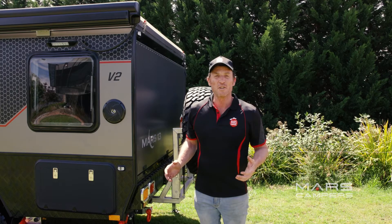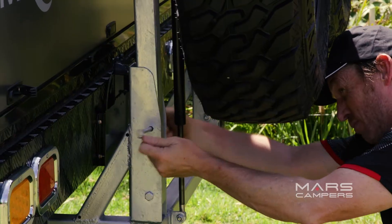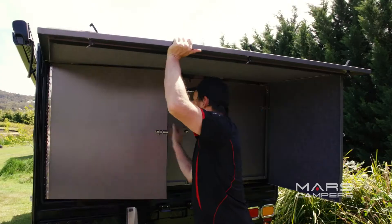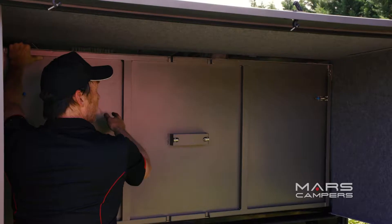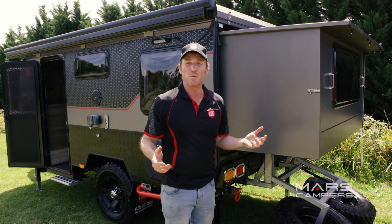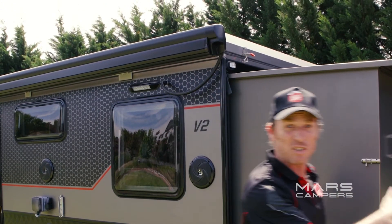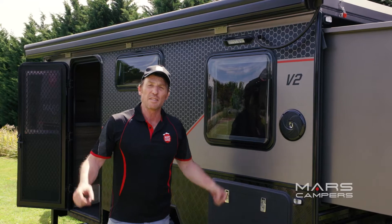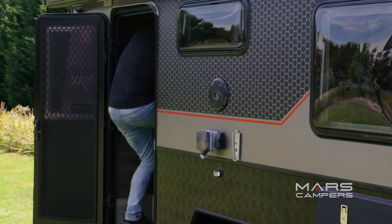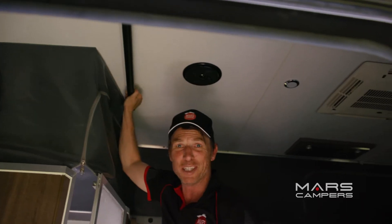One of my favourite features in the Mars 13 is the bed extension, and it's so easy to set up. If you thought the extension was easy, wait to see the pop-up roof. Four easy latches — now that the latches are down, we simply go inside and pop it up. How easy was that?